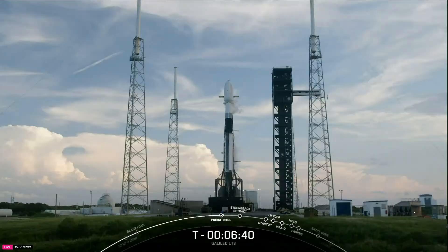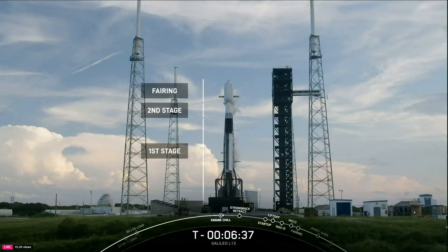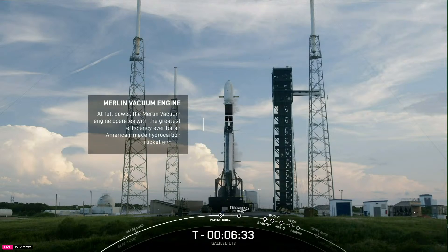Now turning our attention back to the pad, above the first stage is our second stage, which has a single Merlin vacuum, or MVAC, engine on board that ignites after the first stage separates. This second stage is what will carry today's Galileo payloads to orbit.